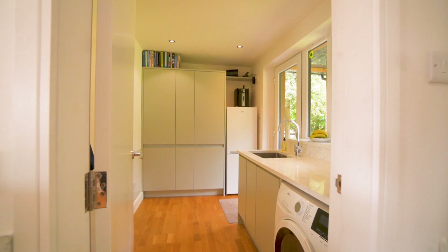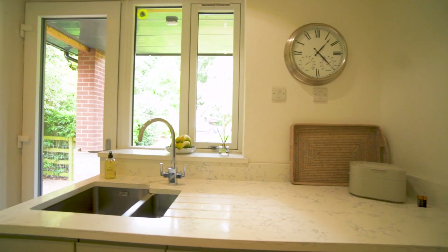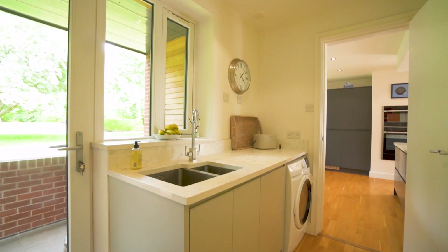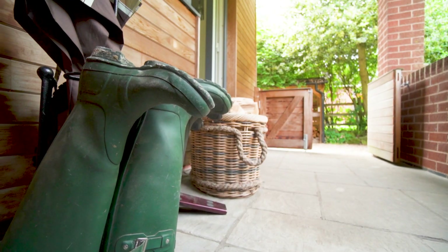Leading off the kitchen is a really well-proportioned boot room and utility. It's got an extensive range of storage cupboards, quartz surfaces, a dishwasher, a washing machine and space for a fridge freezer. A unique feature is a large canopy porch, superb for returning with muddy boots.